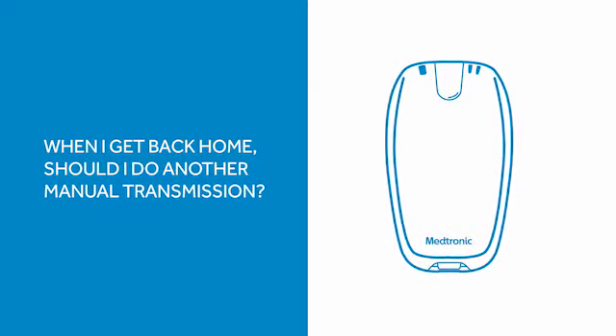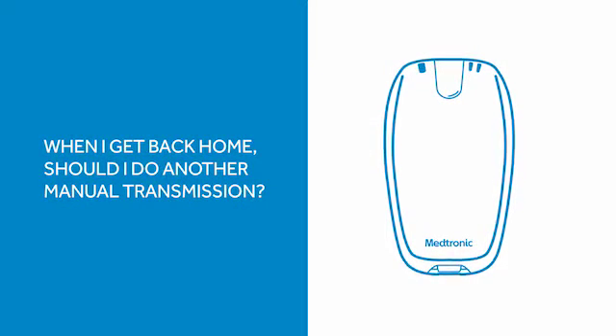What about airport security? You shouldn't have any problem with the Reveal cardiac monitor passing through airport security. Just to be safe, bring along your device identification card.